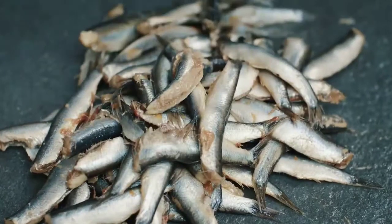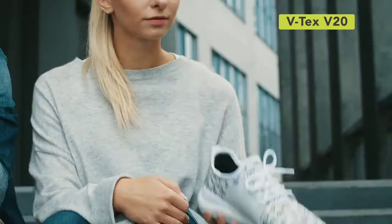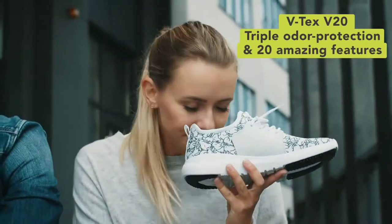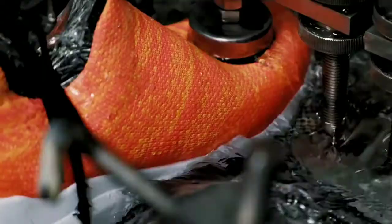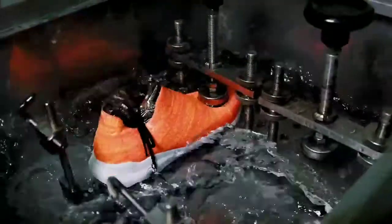Does this smell familiar? Meet VTEC's V20, the only waterproof nanotech shoe with triple odor protection and 20 amazing features. You'll feel like you're wearing new shoes every day. We are VTEC's, the most advanced nanotech footwear company.